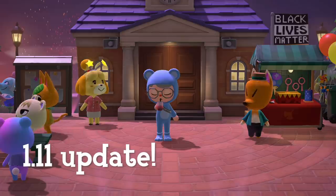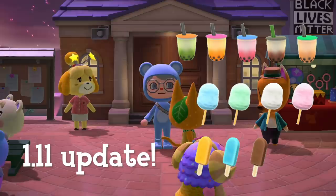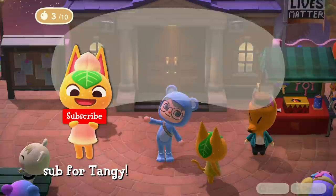Hello friends, it's CEO here and welcome back to my channel. The 1.11 update just arrived to Animal Crossing New Horizons which introduced new food items your villager can hold, including boba, cotton candy, and frozen treats. So today I'll show you how to get all these new food items in the game.